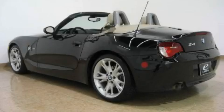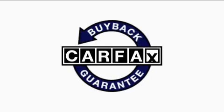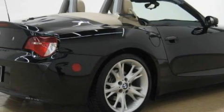The refined six-cylinder engine, connected to a smooth shifting automatic transmission, is a credit to engineering craftsmanship. This BMW has had only one owner and it qualifies for the Carfax buyback guarantee. Stop by today and test drive this convertible for yourself.